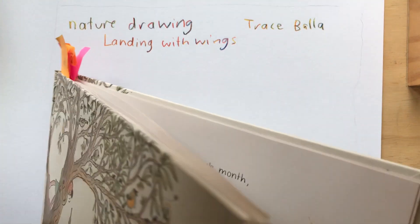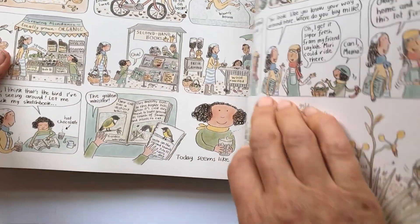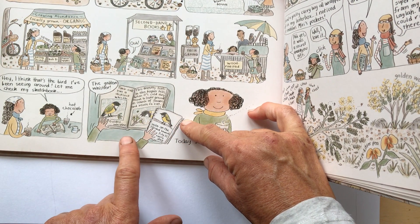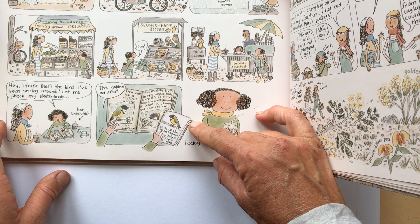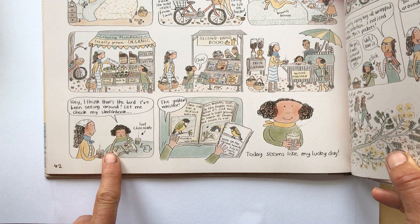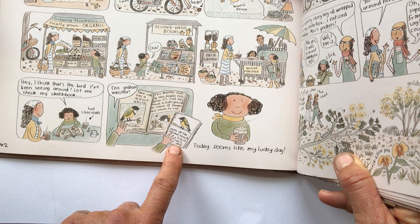That's something you can do — look at something over a period of time and draw it. Miri, the character in this story, she has a little nature journal. Something that's great about having a nature journal is on this page here, she got a book and she thought about birds — 'I think that's a bird I've been seeing around. Let me check my sketchbook.' She looks in the book and it matches hers, and so she knows which bird it is.